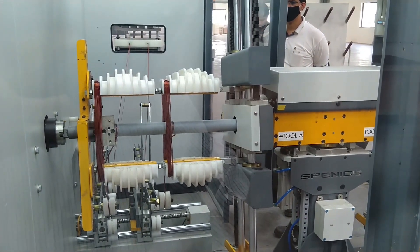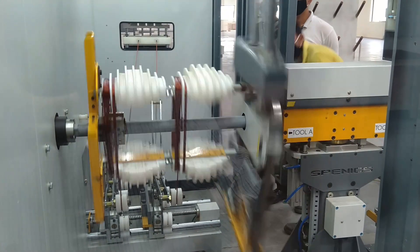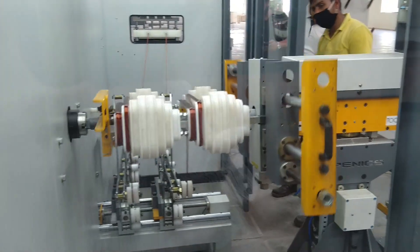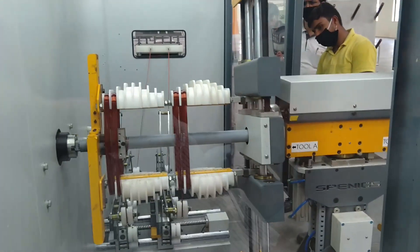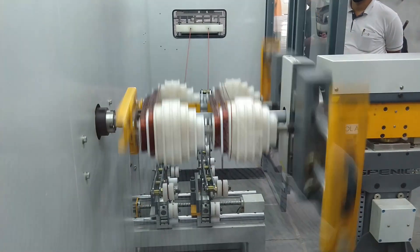The machine shifts the conductor to the next slot once turns in the slot are completed. The machine achieves the shifting position so the conductor can migrate to the next slot. Each slot can be separately programmed for number of turns and start position.